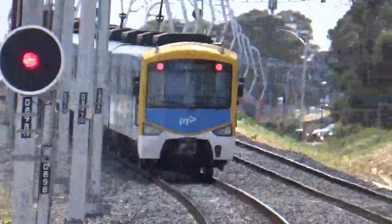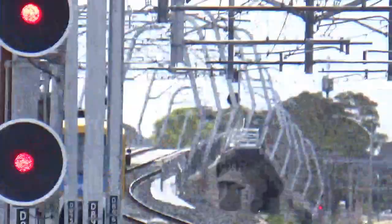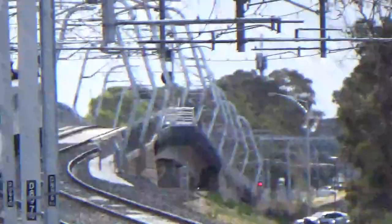You can see it climbing up onto the overpass now, which has, I must say, relatively recently been constructed.